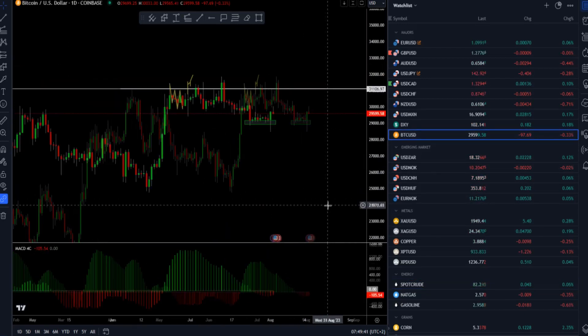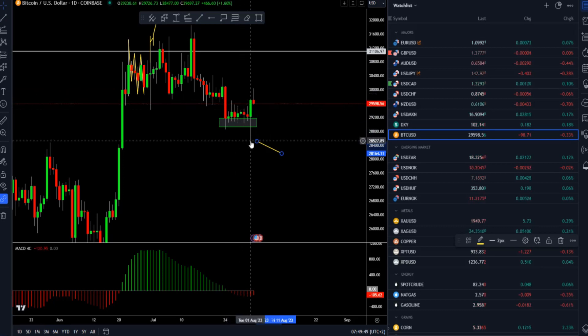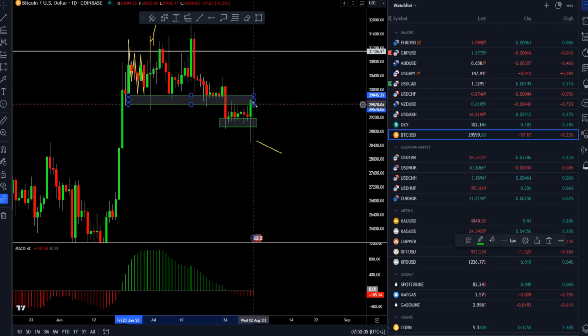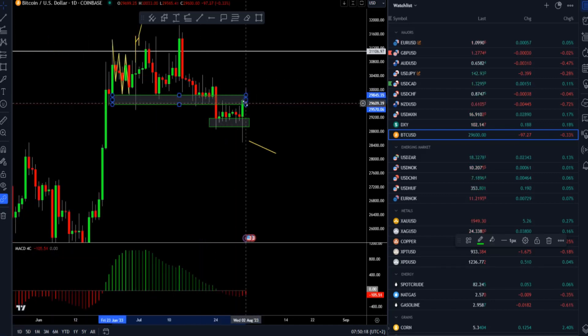Bitcoin did a fake breakout yesterday of this tight consolidation. A big reversal bar happened — it's a classic fake breakout. Lots of sellers were watching the same story and the market just reversed. At this point, pay attention to this resistance area. We can see that the market tried to have a follow-through day but then we got sellers today.